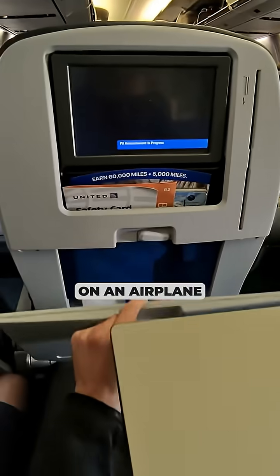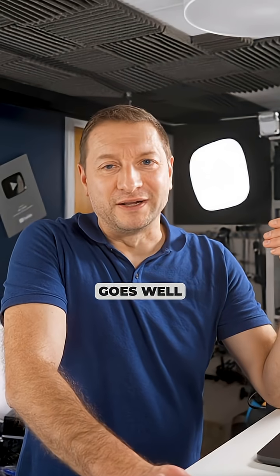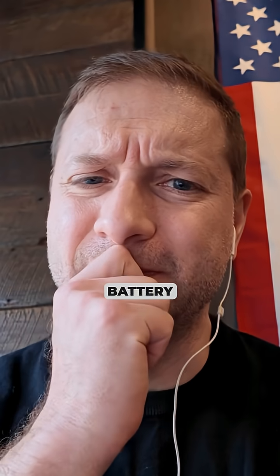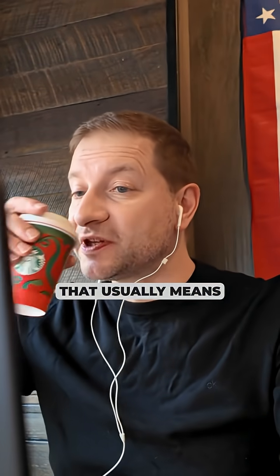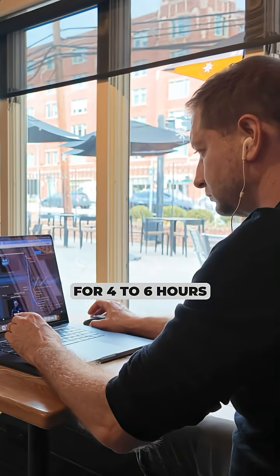I used to try and work on an airplane — it never goes well. At this point, I've basically developed battery anxiety immunity. If I'm at 50%, I'm not even stressed, because that usually means I've already been working for four to six hours.